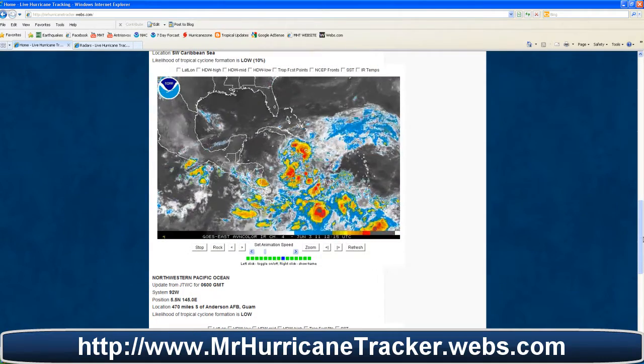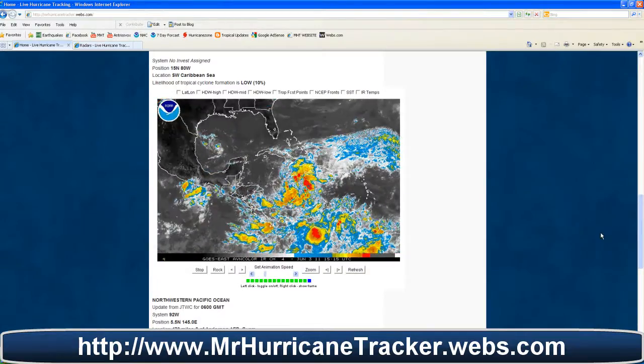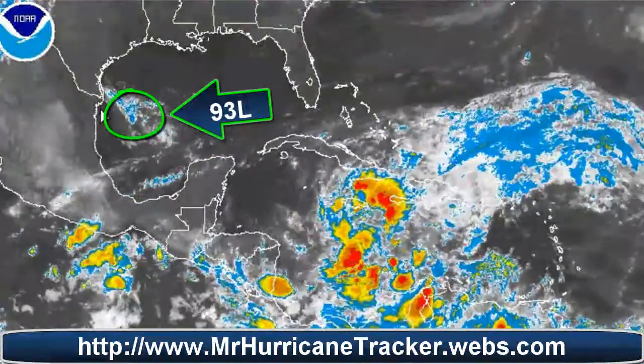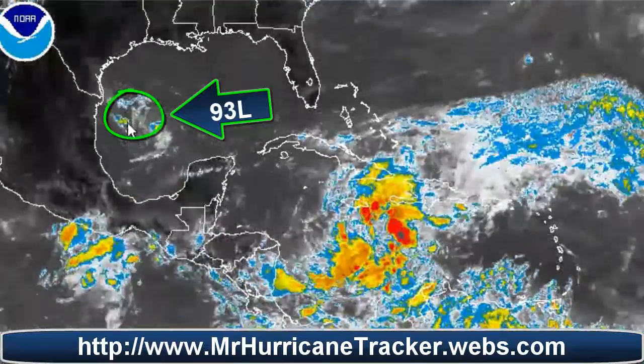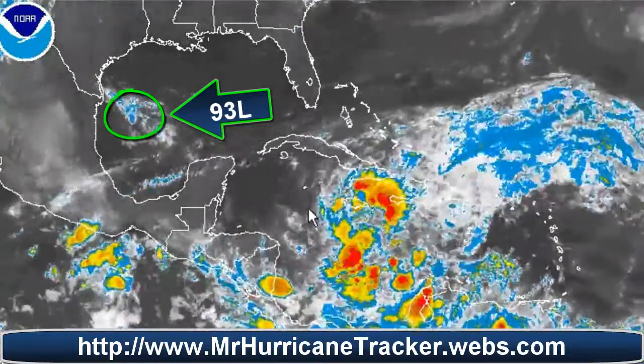We're going to start with the Gulf of Mexico, where we have system 93L, which is no longer a threat to any landmass. It's continuing to move into northern Mexico. This storm system is still spinning a little bit but does not pose a threat to land and is actually going to continue to dissipate.